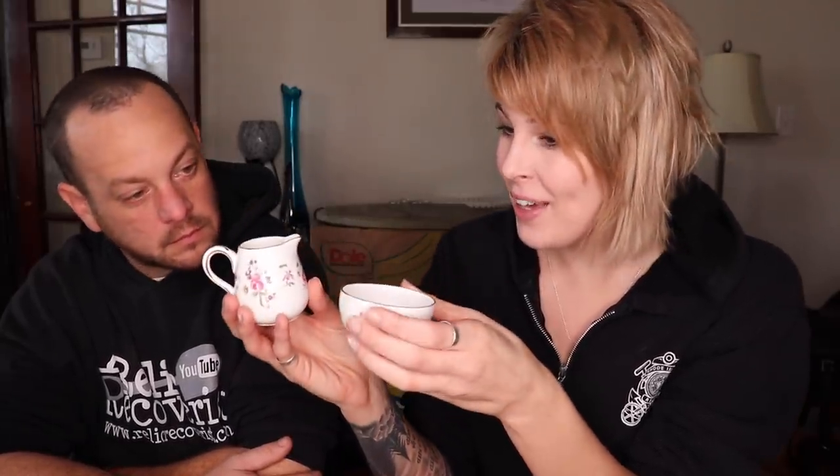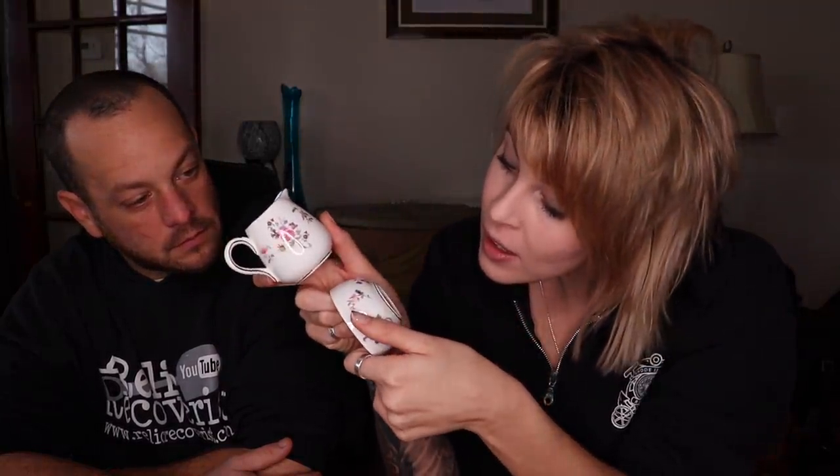We've also got an open sugar and a creamer with a floral pattern. A commenter pointed out that a lot of European sugar bowls were open because they used sugar cubes, which were easy to take out of an open bowl — I didn't know that. These are made by Staffordshire, made in England.